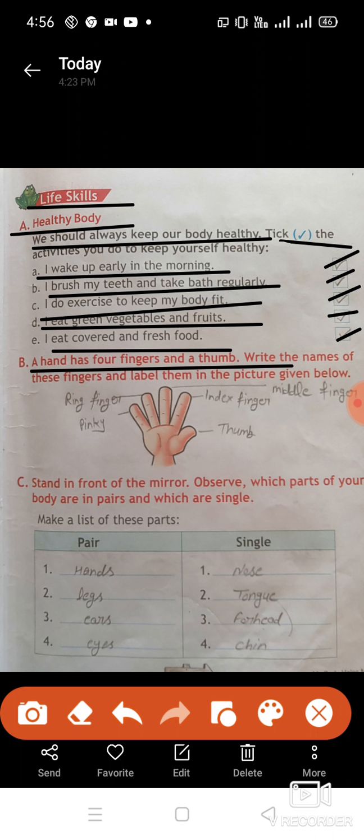A hand has four fingers and a thumb. Write the names of these fingers and label them in the picture given below. The fingers are: thumb, index finger, middle finger, ring finger, and pinky finger.